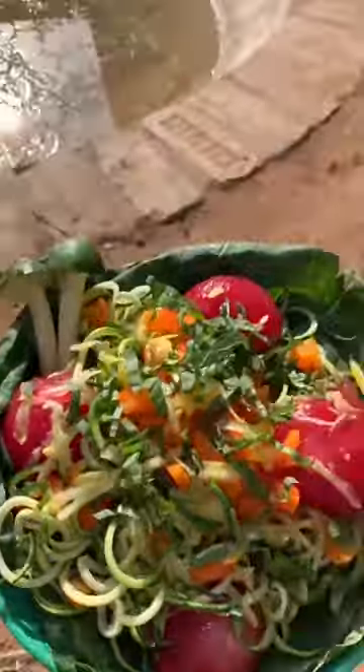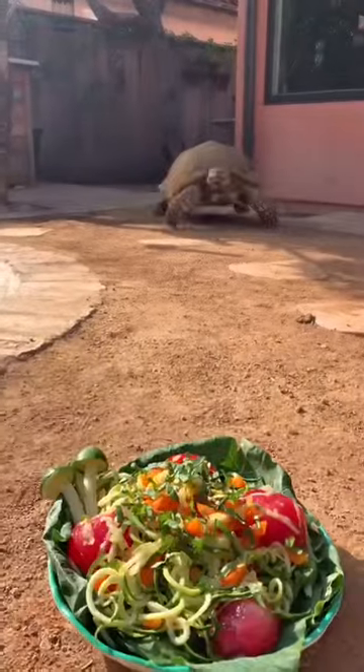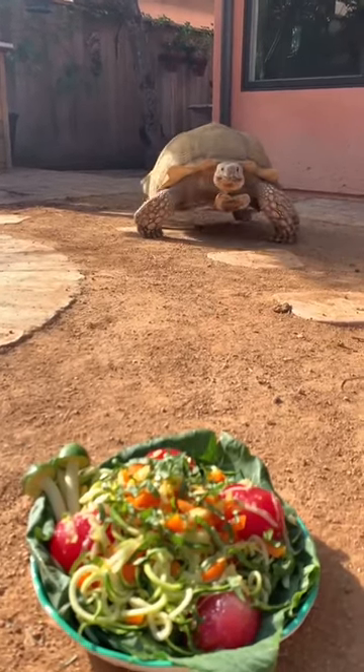Let's feed Tiptoe's spaghetti and meatballs. Tiptoe's diet consists of 75% grass and hay, so something like this is pretty special.